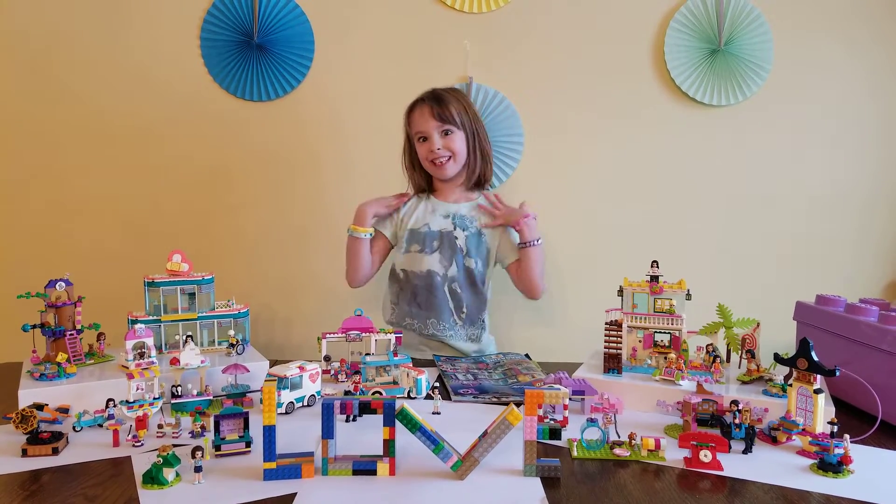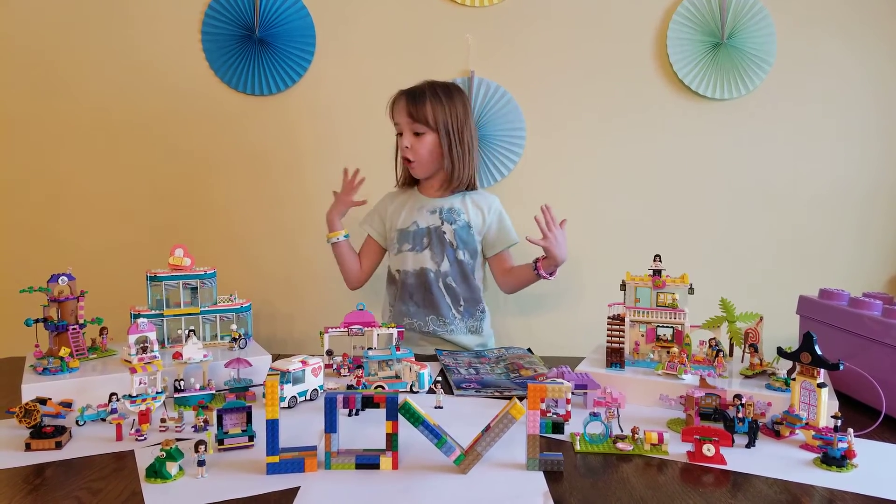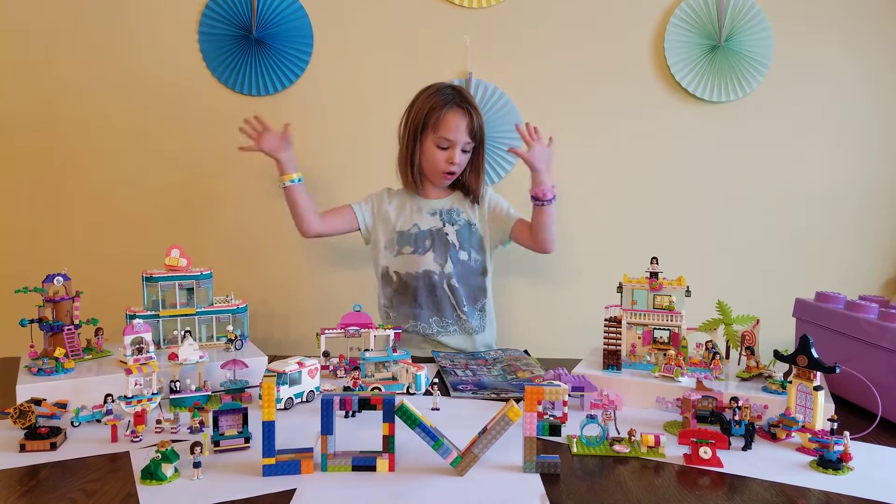Hi guys, welcome back to my channel. Today I'm going to be showing you Lego City.